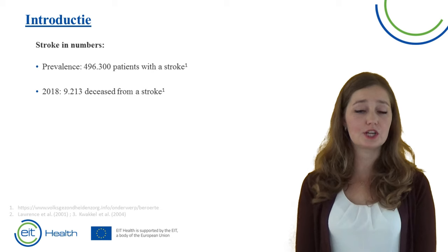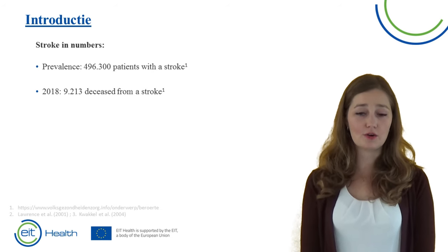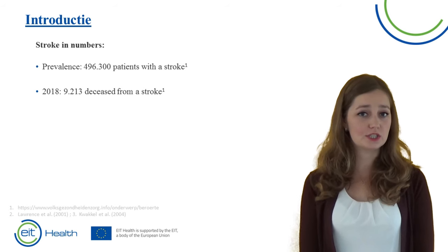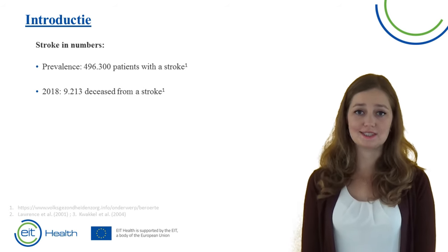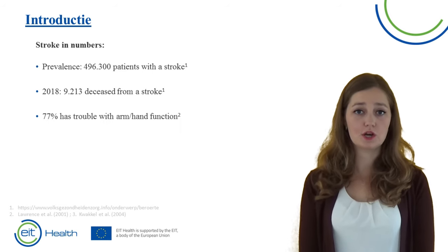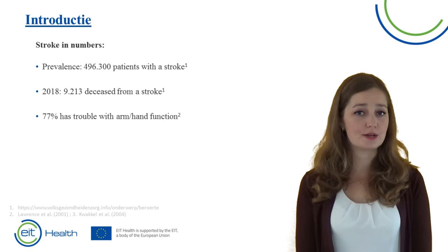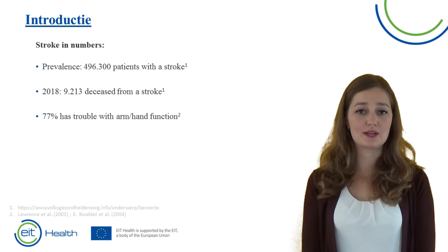Unfortunately the stroke population is very large. In 2018 in the Netherlands around 500,000 patients needed stroke care. 9,213 patients died. The patients that survive a stroke have to live with the consequences — for instance, trouble with using the arm or hand. Around 77% have trouble using the arm or hand in daily life.